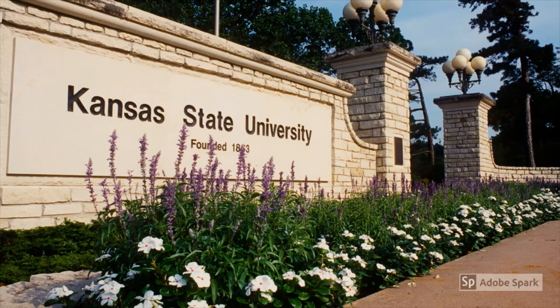K-State Research and Extension is a partnership between Kansas State University and the federal, state, and county governments. This system connects the university to every county where Extension agents serve as sources of information to their communities. Each of the 105 counties in the state of Kansas has an Extension office.